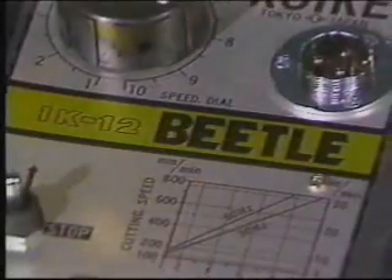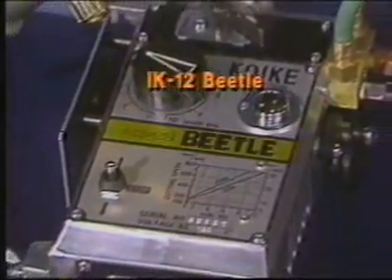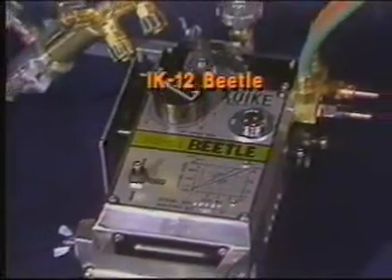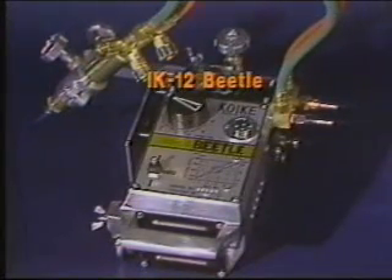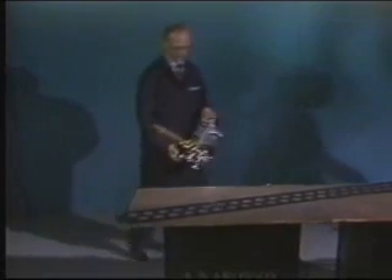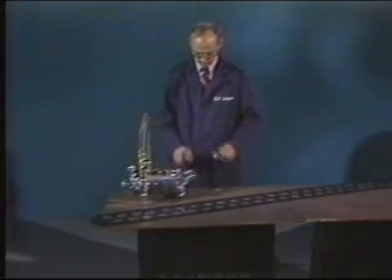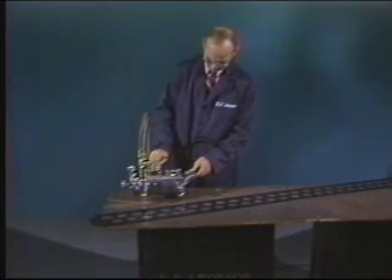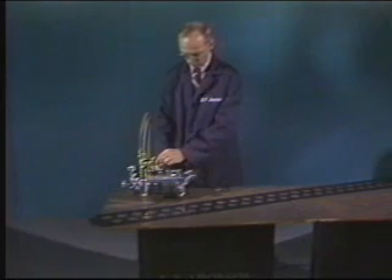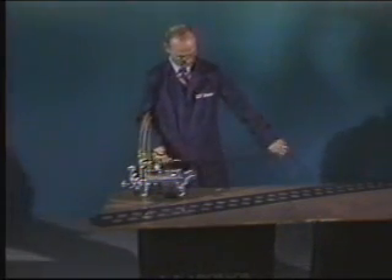The IK-12 Beetle is a lightweight, straight-line, track-cutting and circle-cutting machine. It provides a lot of value for the money because, unlike other machines in its class, it comes fully equipped. Weighing only 16 pounds and with its built-in handle, the Beetle is easily transportable for use at nearly any workstation. It's especially useful in shops with moderate cutting requirements or as an instructional tool in vocational schools.